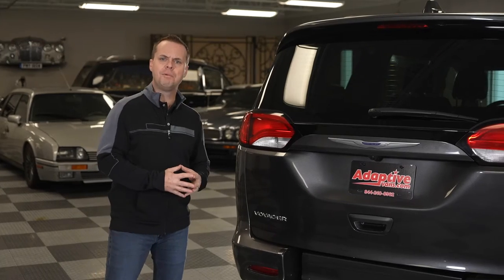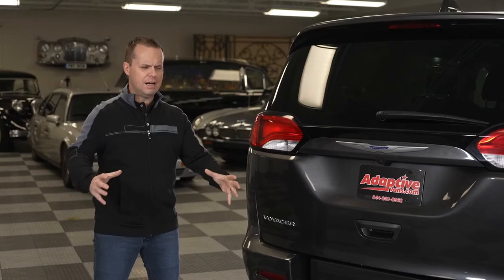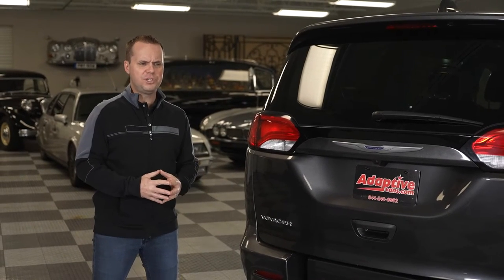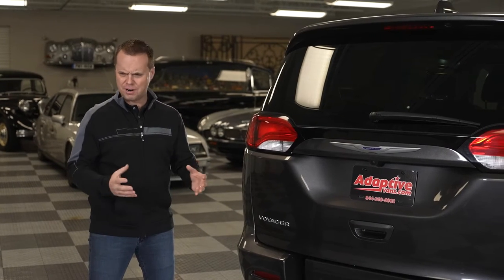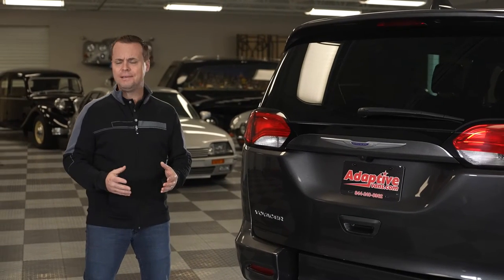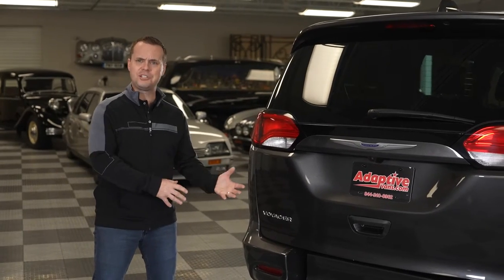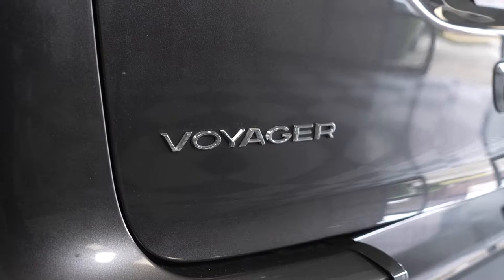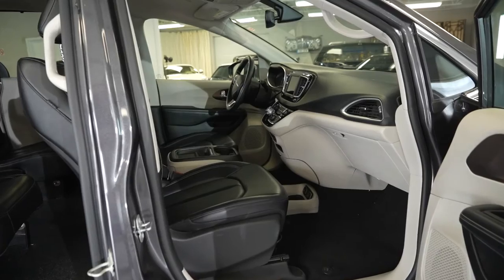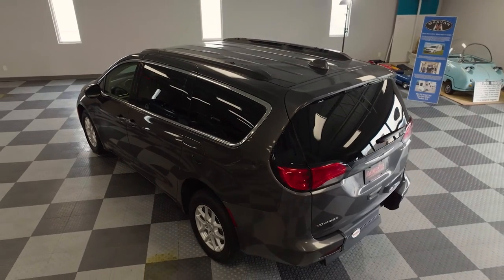Traditionally, a non-emergency medical transportation company has always gone the way of large high-top vehicles such as the Ford E150 or E250, which have really become out of date. They're hard to park, you can't go through a drive-through, you can't drive into an underground parking structure, and they use a hydraulic lift which is very temperamental — it's really the old-fashioned way of doing things. This minivan provides the opportunity to drive a vehicle that's fuel efficient, gets around easily in the city, and will serve your clientele much easier.